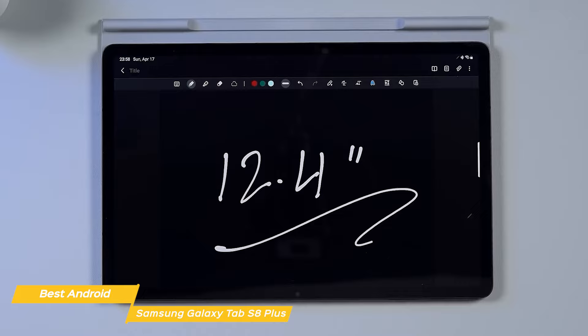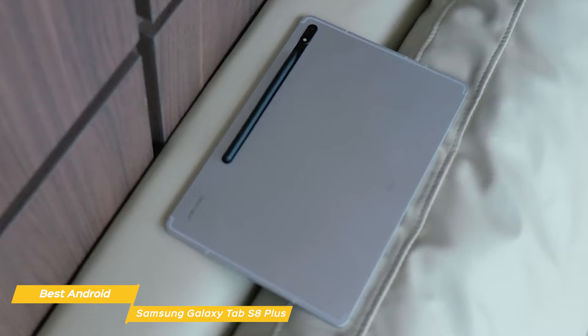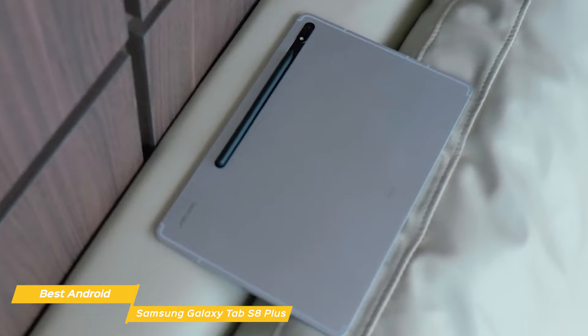In conclusion, the Samsung Galaxy Tab S8 Plus is an excellent tablet that offers a ton of features and a sleek design. The display, performance, and battery life are top-notch, and the cameras and S Pen are also great. So if you're in the market for a new tablet and you're an Android user, this is the best option in my opinion.